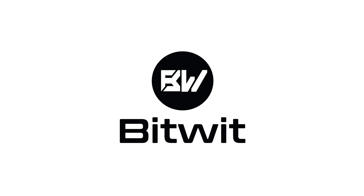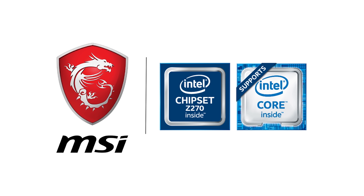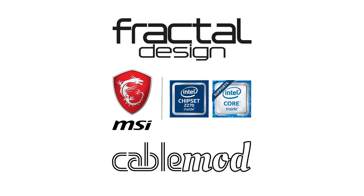BitWit's coverage of CES 2017 is brought to you by Fractal Design, MSI, and CableMod. Check out the links in the description below, or the next Windows 10 update will simply be Vista.